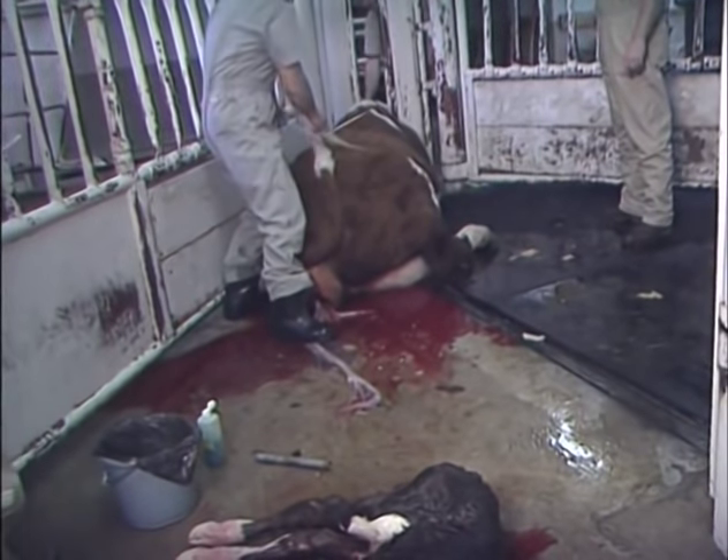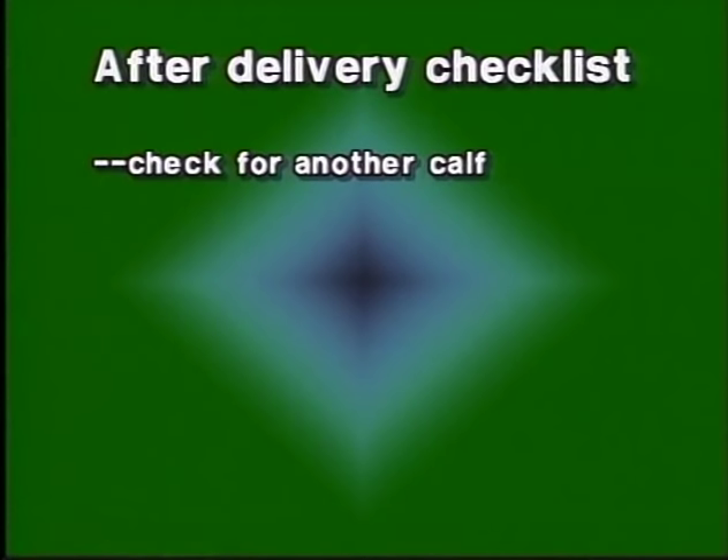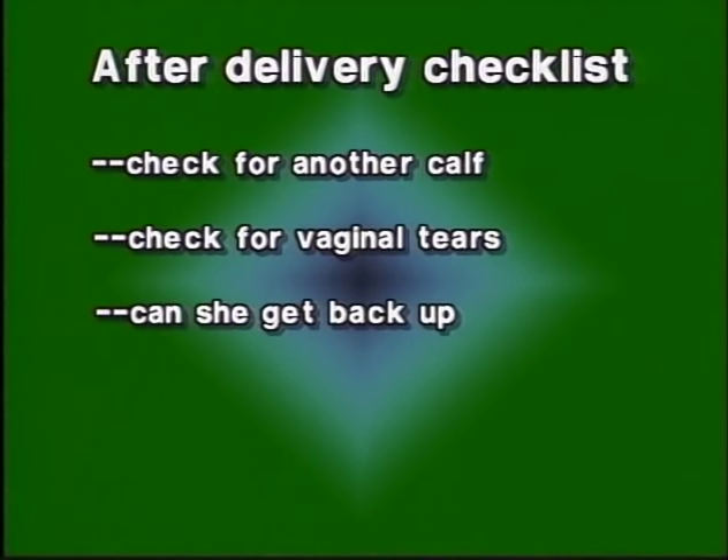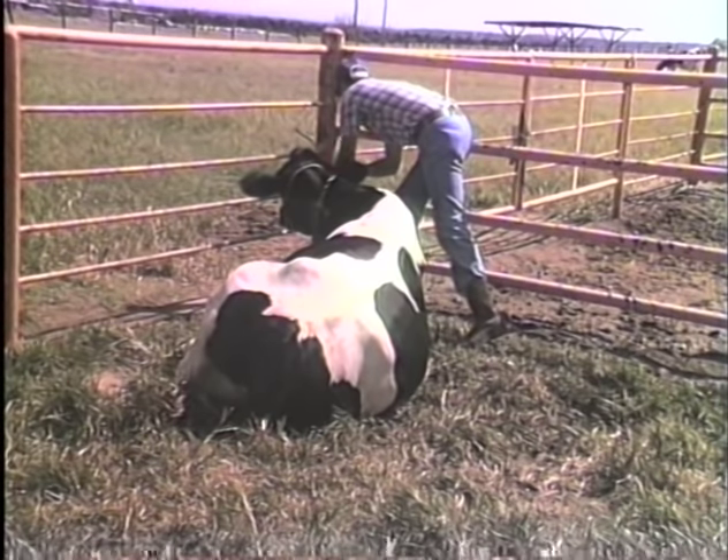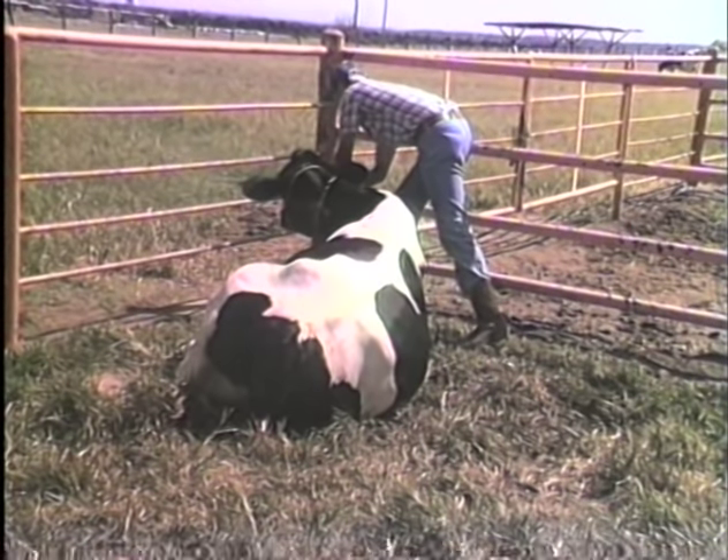After a cow or heifer has endured a dystocia birth, there are some things you should do after delivery. First, check the animal for another calf — twins often cause dystocia. Then check the vagina for tears, and finally if she's down, determine whether she can get back up. A veterinarian may decide whether or not the animal needs antibiotics. Mothers will need special care after a dystocia delivery — extension animal reproduction specialist Glenn Selk advises that university data has shown that any cow with a difficult birth is more likely to have later reproductive problems such as retained placentas, cystic ovaries, and uterine infections.